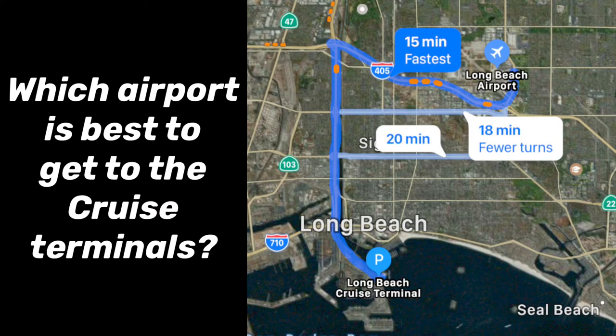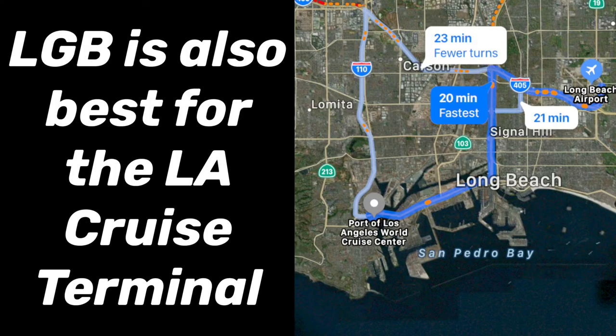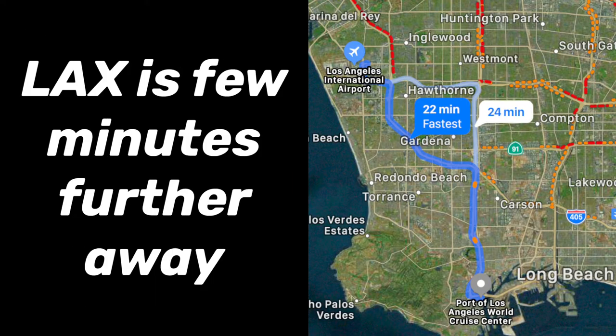Which airport is best to get to the cruise terminals? If you're taking a cruise out of the Long Beach terminal, the Long Beach airport is the closest. But also keep in mind if you're going out of the Los Angeles cruise terminal, Long Beach is closer than LAX. The difference is so minimal that it gives you both options, so make sure to check both Long Beach and LAX for the best price.